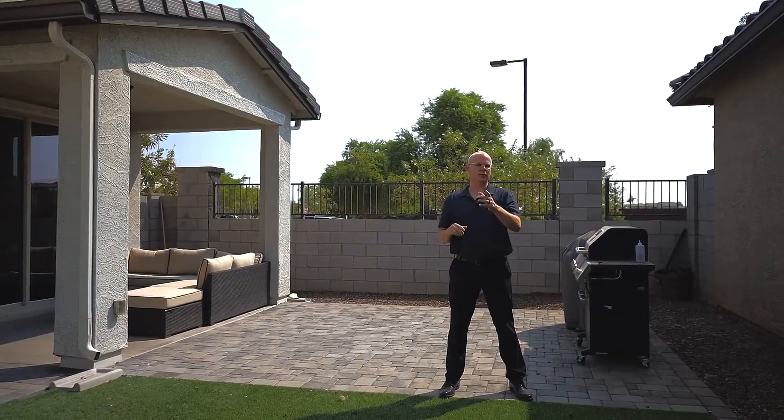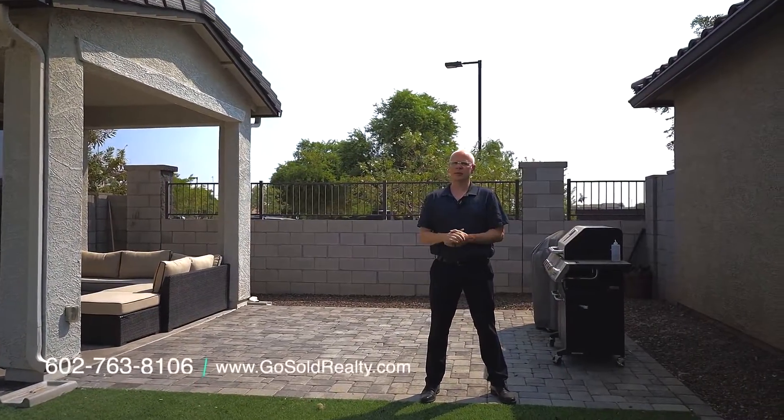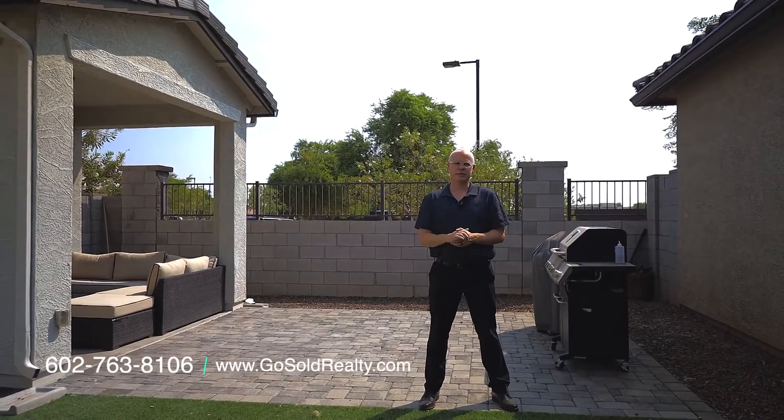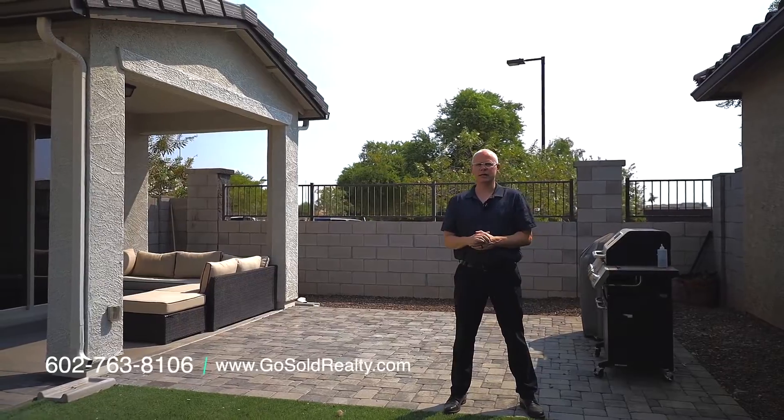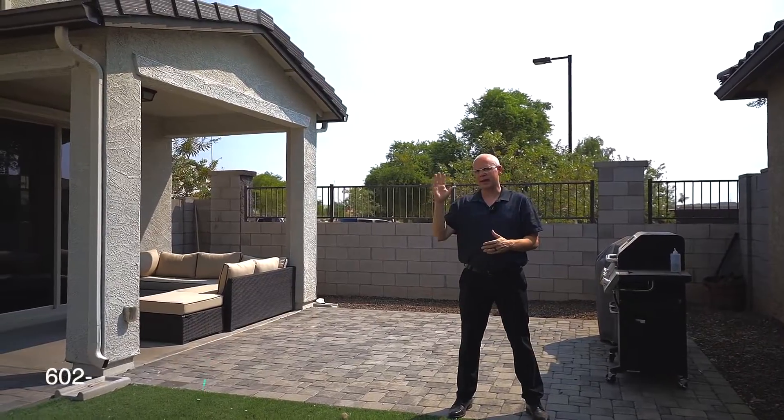If you or someone you know would like to set up a showing, I make it super simple. Call 602-763-8106, or go to my website gosoldrealty.com. Until next time, bye!